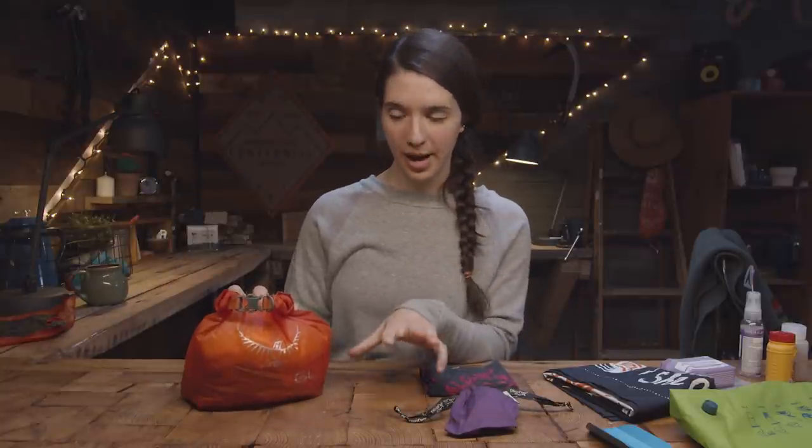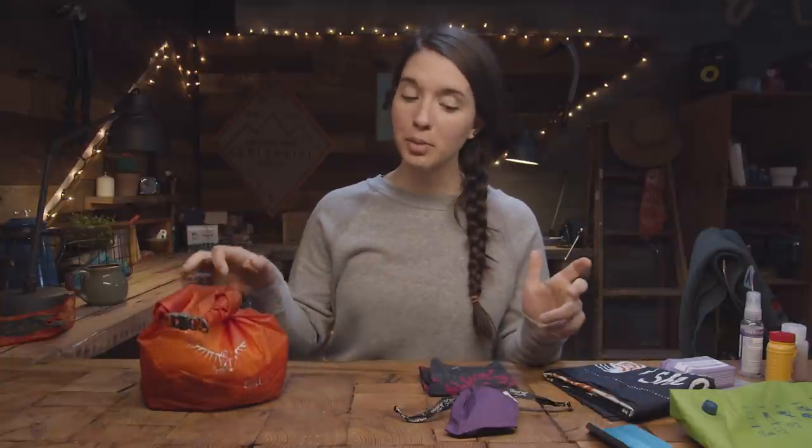If you're using disposable items, you're basically looking at something like this for one week — five days on trail. If you use reusable items, all you have to carry is this stuff.